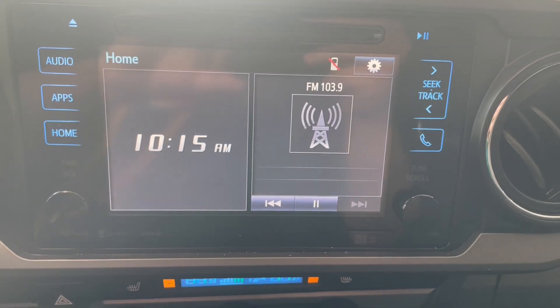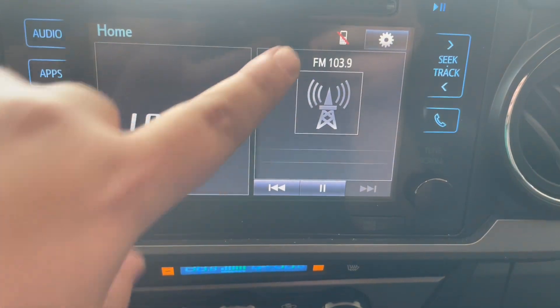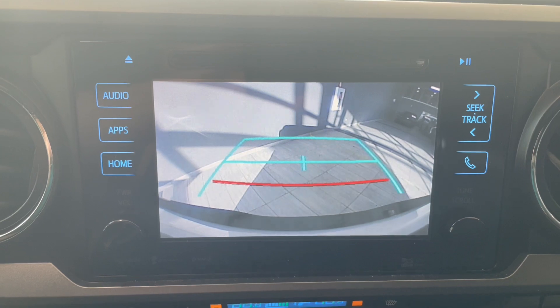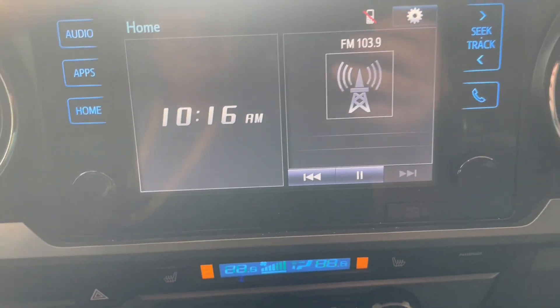On our main home screen you're going to have the time as well as your radio information, or you'd have your phone information once connected. When put into reverse you're going to get your backup camera. You also have a CD deck.